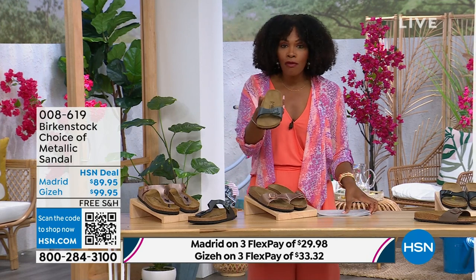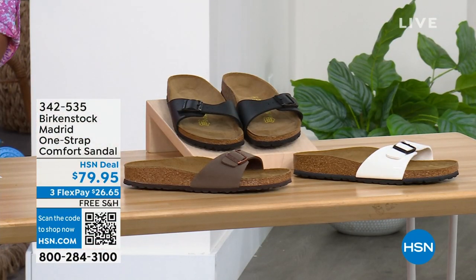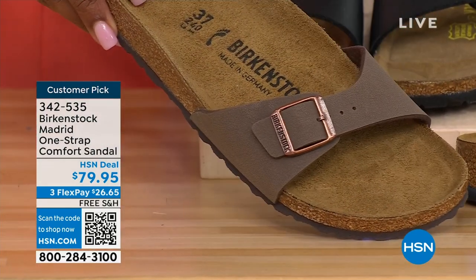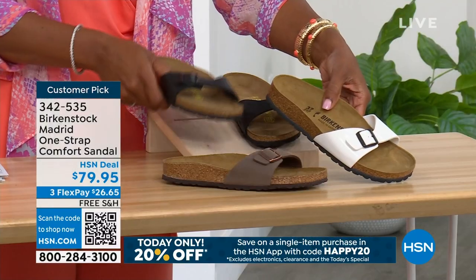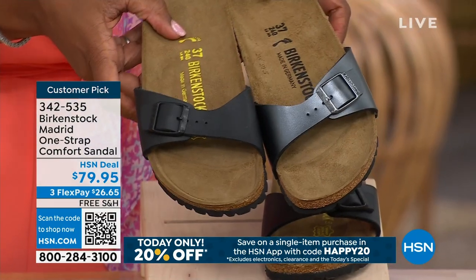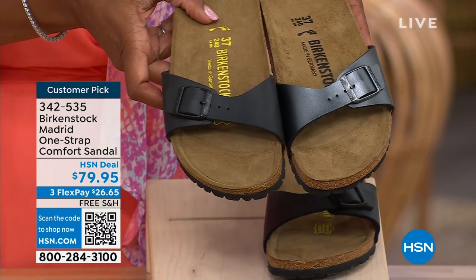I'm going to hold on to this black metallic because we do have more of this Madrid style. If you're loving the Madrid but wanted other color options, we've got them: in mocha — we only have three dozen left in mocha, mocha always goes so fast — also in white, which has more of a patent leather look. And here it is in black. Let me bring over the metallic black next to the matte black so you can decide: do you want metallic black or the matte black? Just so you can see those together.